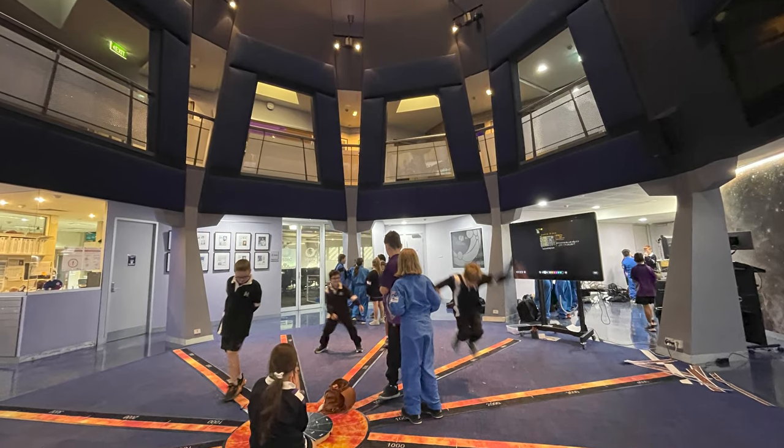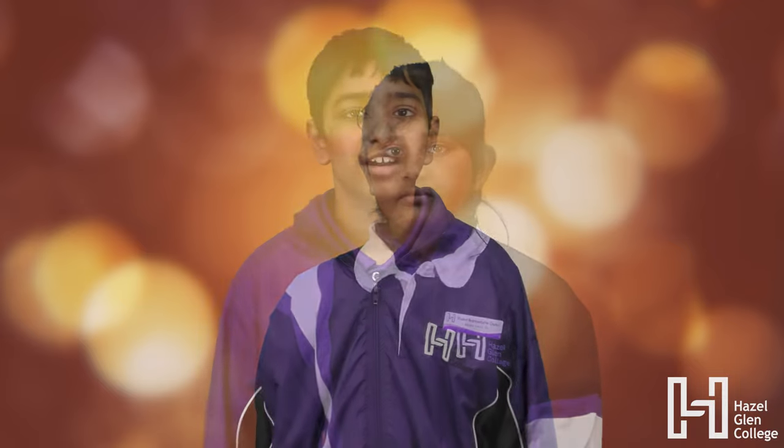We also got to wear space suits and we got a special certificate with our names and photos on them. Now, Vitush is going to explain the first activity.